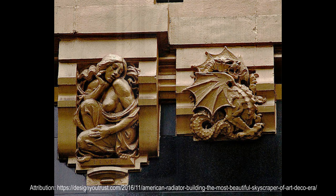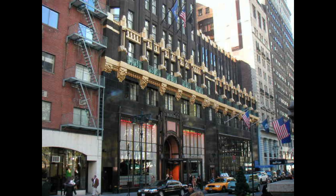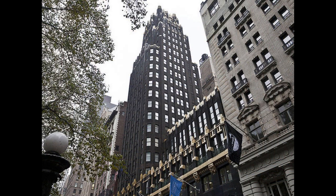The annex is designed in a similar style to the original building's base, with polished black granite on the first two stories. The annex has similar plate-glass panes and bronze mullions to the original building, but it has a revolving door at the center. The corbeled cornice above the second story of the annex is similar to that of the original building.